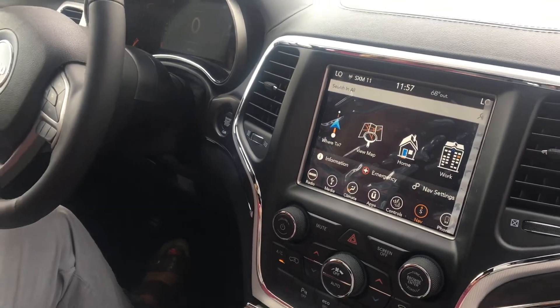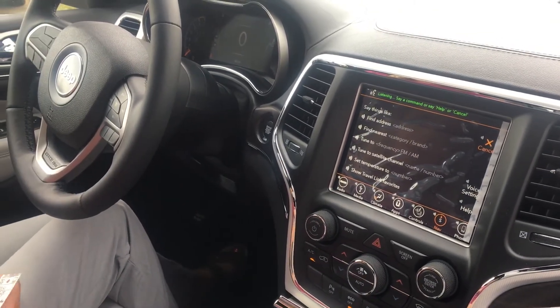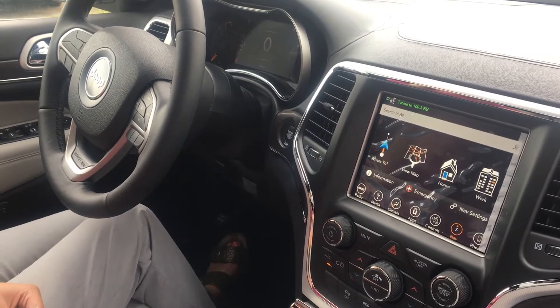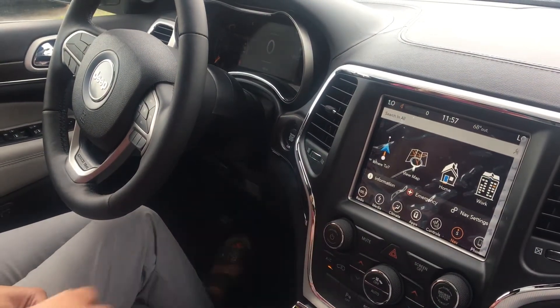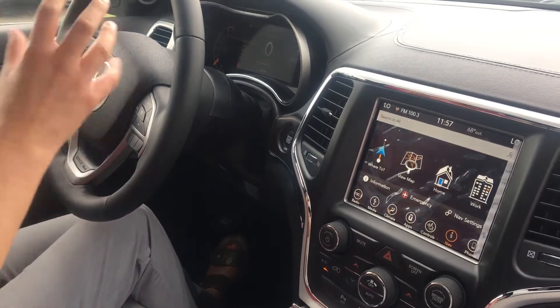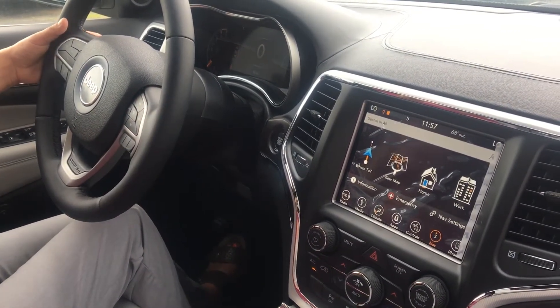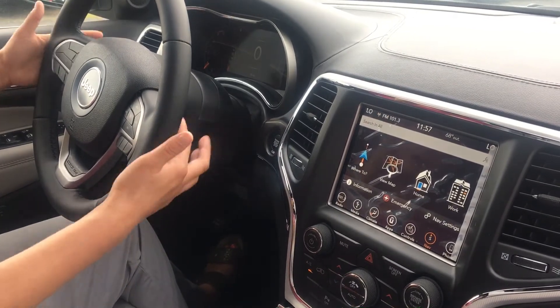Got your voice recognition button as well — you can just say 'Tune to 100.3 FM' and it tunes right to it. So you never really have to take your hands off the steering wheel if you don't want to. You can also turn up the volume and change the channel from the back of the steering wheel.